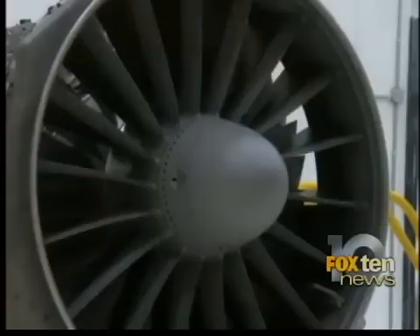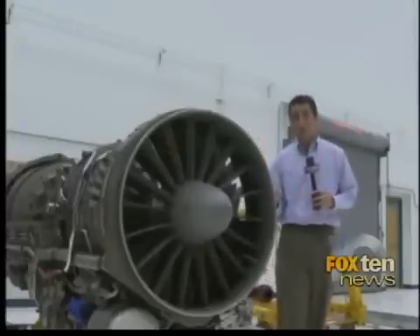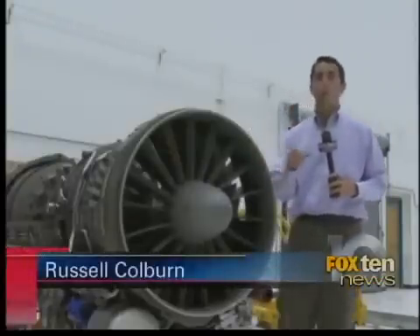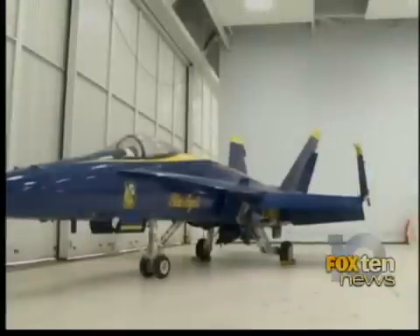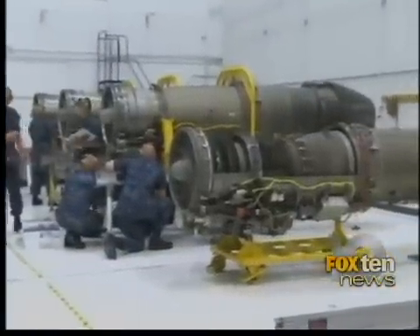These F-18 engines put out 18,000 pounds of thrust per square inch. Now, in layman's terms, they do for a jet what a Corvette engine would do for a go-kart. If the F-18 is sounding familiar to you, this is probably why — chances are you've seen these jets dipping and diving in demonstrations along the Gulf Coast. Reporting on NAS Pensacola, Russell Colburn, Fox 10 News.